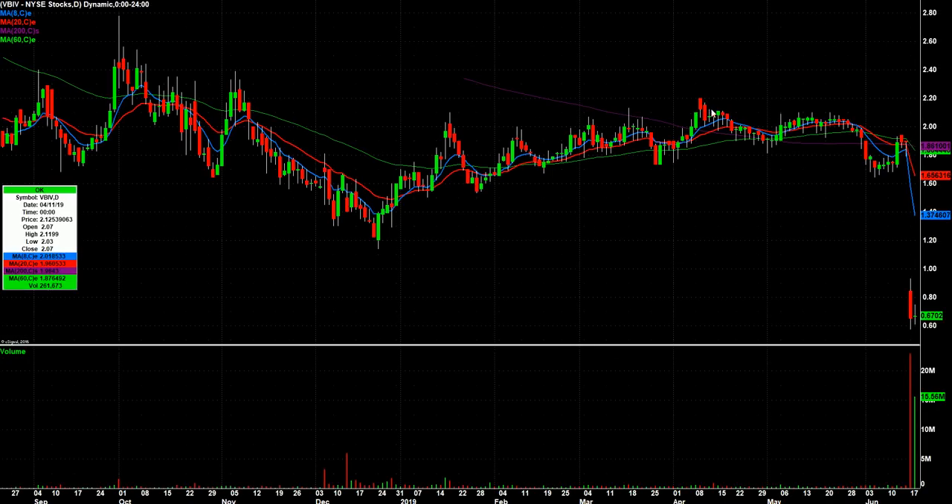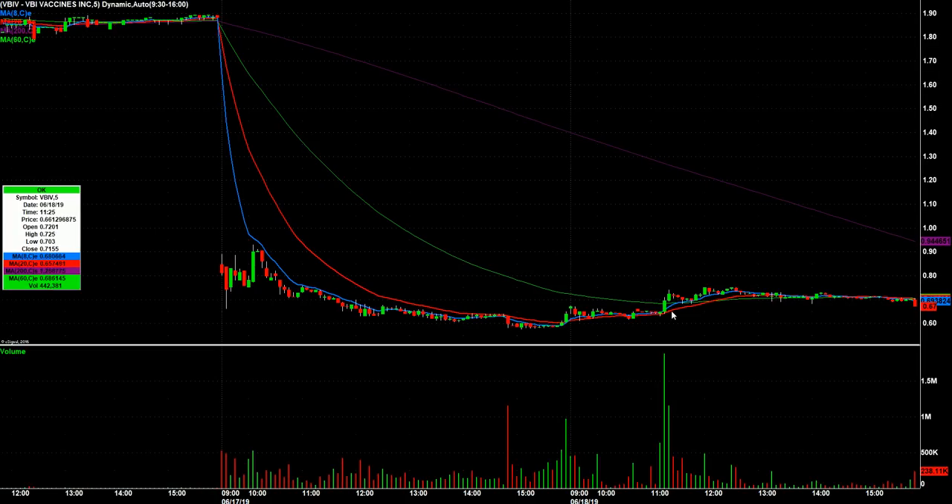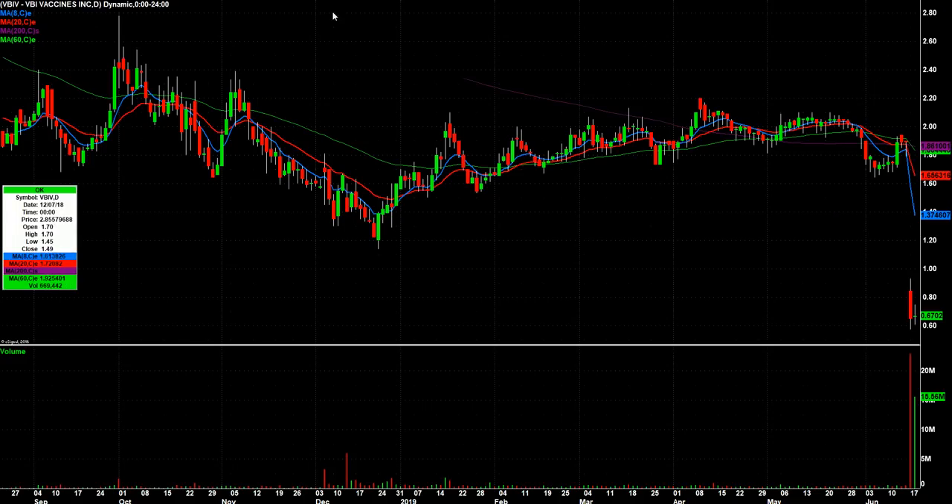VBIV — news came out today. I guess I don't know if it was an insider or the CEO himself — double check that — but somebody bought a million shares of this one, somewhere around 62 cents. That's where the volume came in, and they held up pretty well most of the day. Today's high was 75 cents, so I kind of like it over today's high. We'll see what happens.